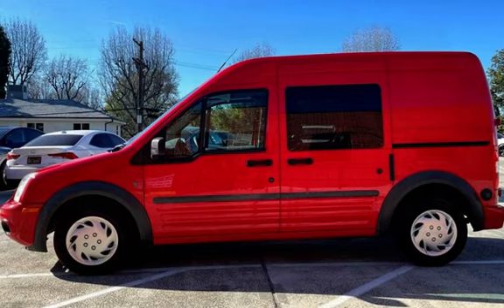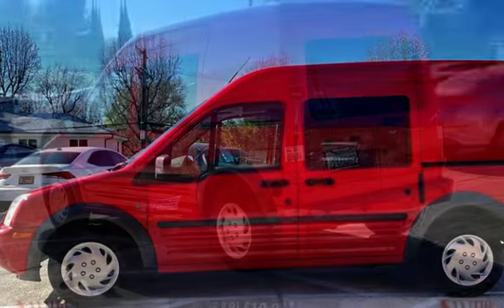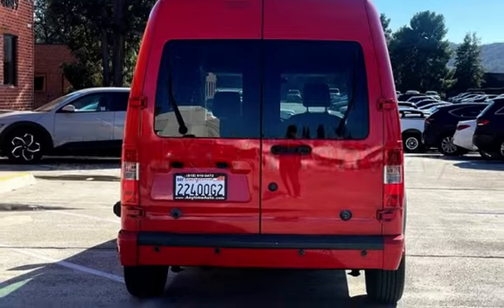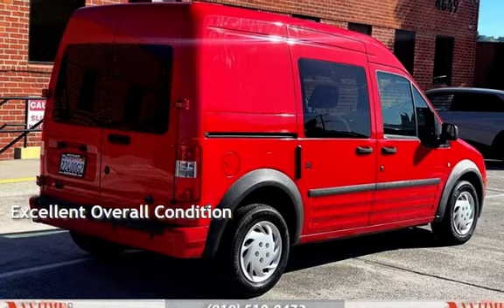This Ford has less than 161,000 miles on the odometer. Estimated fuel economy for this vehicle is 22 miles per gallon in the city and 25 miles per gallon on the highway. This vehicle is in excellent overall condition.